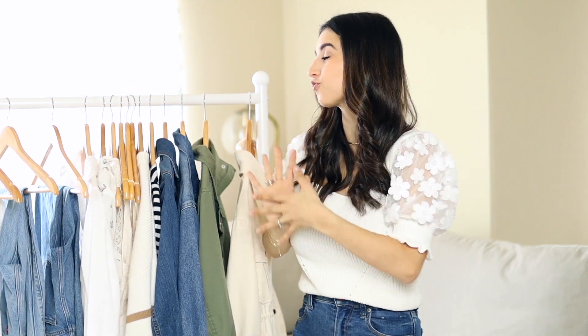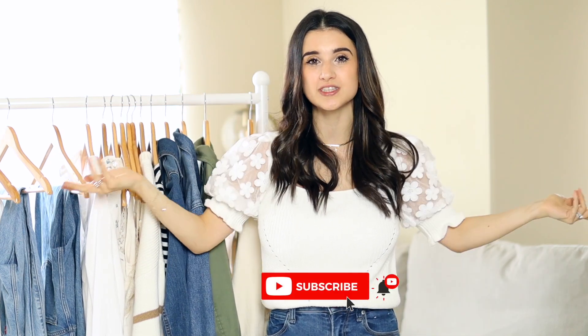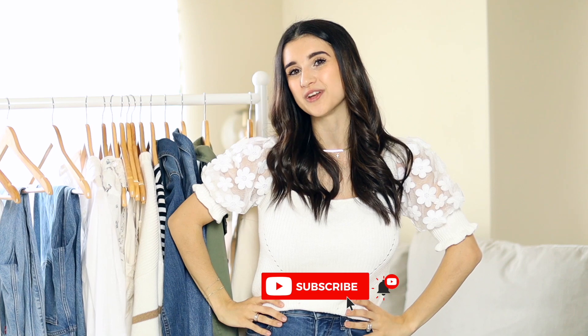That brings us to the end of this video. I really hope you enjoyed seeing all these pieces for my spring capsule wardrobe for 2022. Everything is linked down below. My next video will be all about spring dresses — the clothing rack is going to be filled with lots of different dresses for spring and summer, which I'm very excited about. If you're new, hit that subscribe button so you don't miss any more videos. Like this video if you enjoyed it, and I'll see you in the next one — bye!